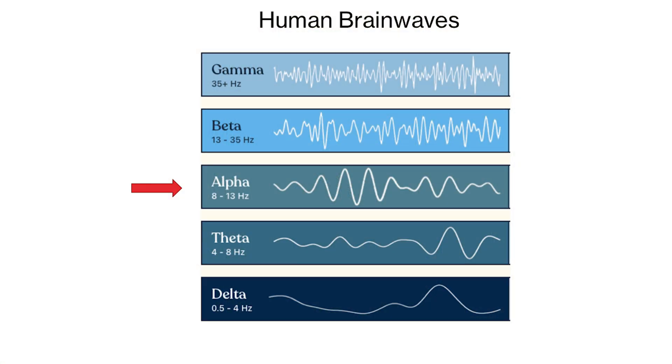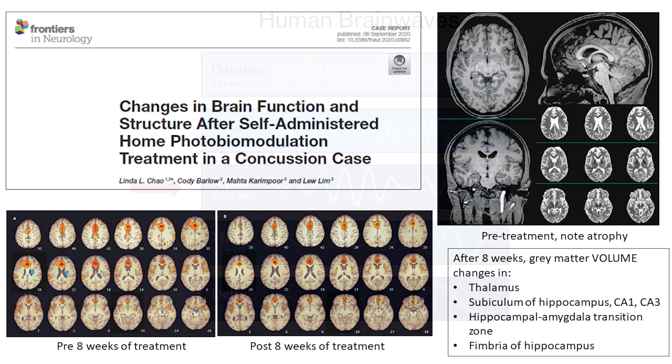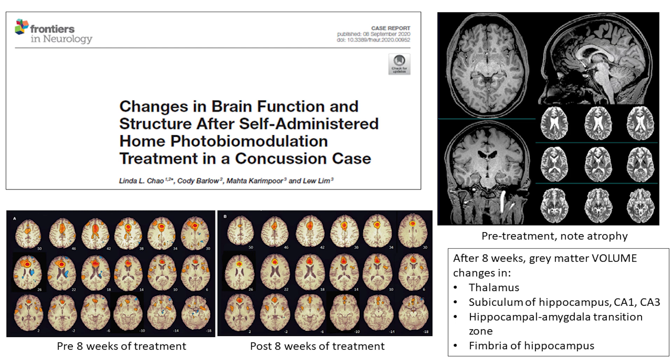We can also look at another waveform — alpha, which is 10 hertz. I was involved in this particular study; the lead investigator is Professor Chao, a professor of radiology at the University of California, San Francisco. This was the case of a professional hockey player who had repeated traumatic brain injury and had to drop from the first team to reserves. At 10 hertz, we were able to show via MRI evidence of regeneration of brain matter, mainly in the hippocampal area and the thalamus. Photobiomodulation has the effect of neurogenesis, and that could be a reason why a number of people are recovering.